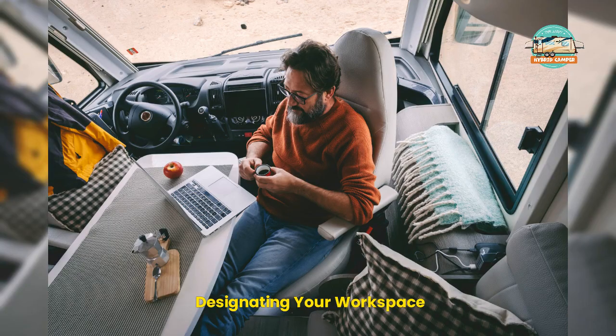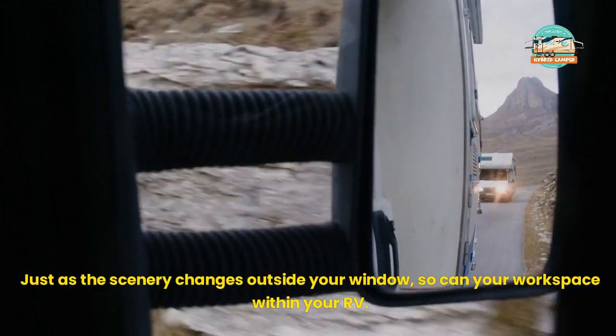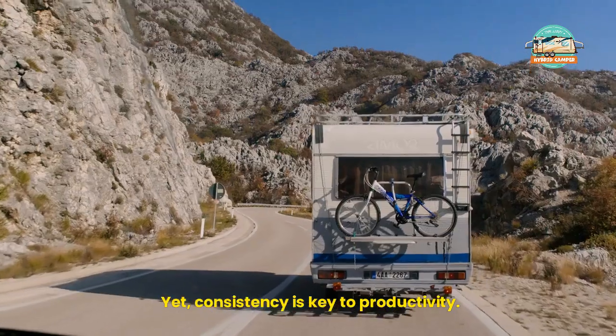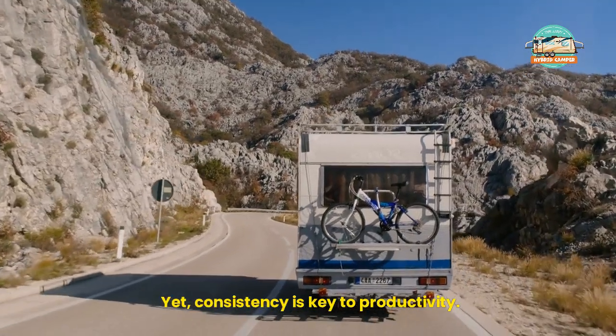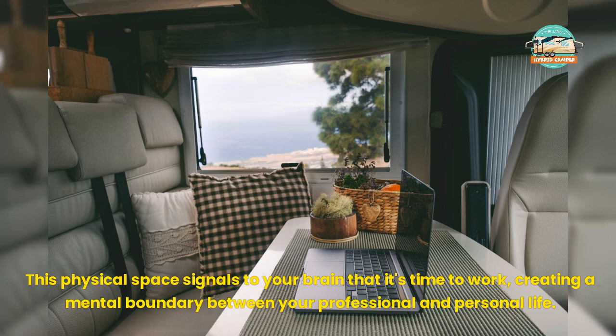Designating Your Workspace. Just as the scenery changes outside your window, so can your workspace within your RV. Yet consistency is key to productivity. Dedicate a specific area as your office, even if it's the dinette table or a fold-down desk. This physical space signals to your brain that it's time to work, creating a mental boundary between your professional and personal life.